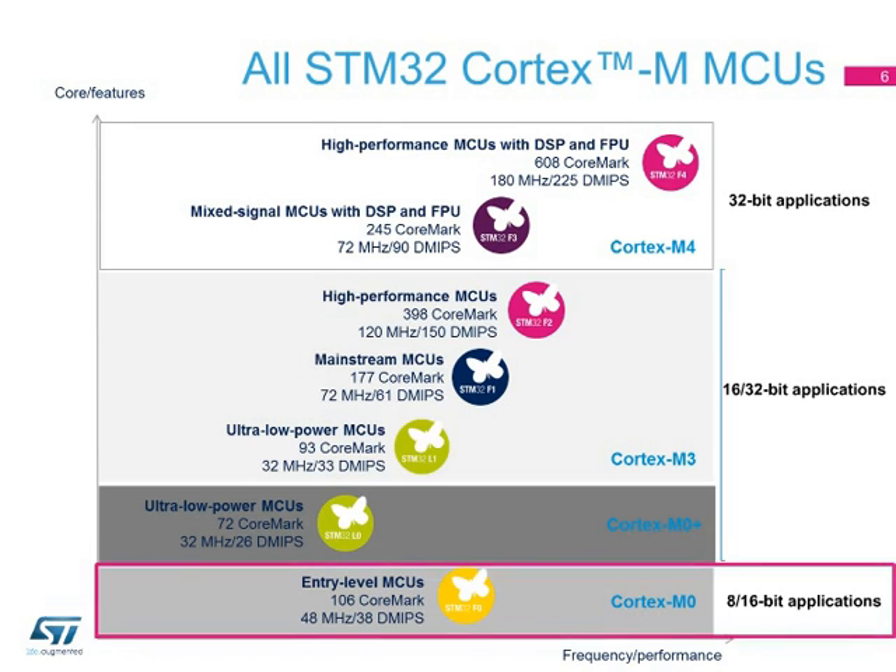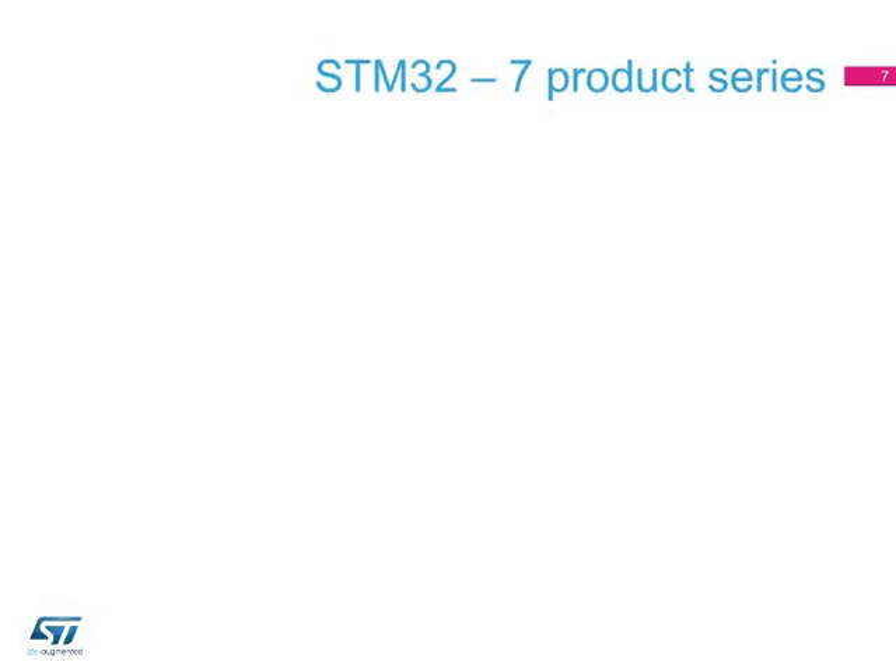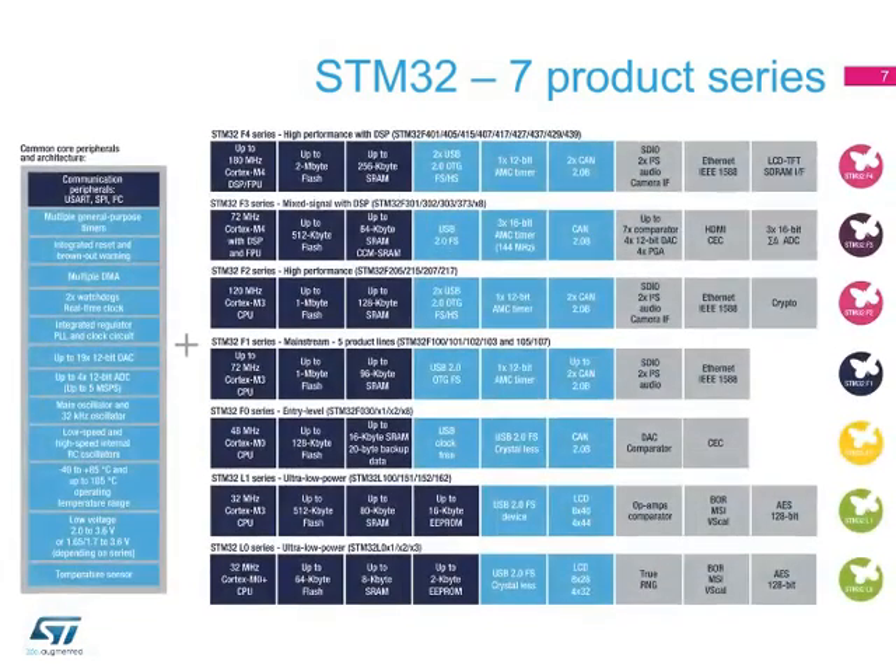This new microcontroller series bridges the gap to applications using 8- and 16-bit devices, enabling high-end features in economical end products. Starting from the low end of the STM32 family, developers can then climb this ladder of performance in a coherent way. The families are articulated around a common core of peripherals and architecture. Based on this, various series are proposed to meet the infinite variety of needs in terms of performance, memory size, pin count, or peripheral set.